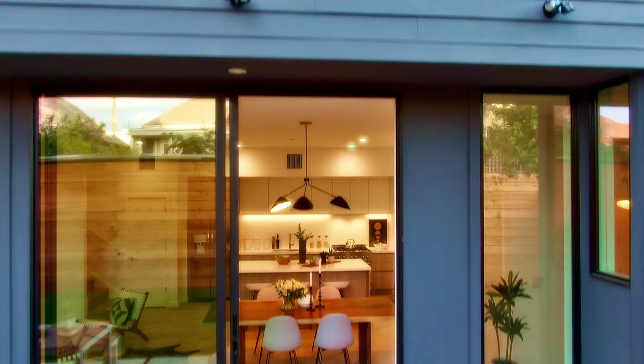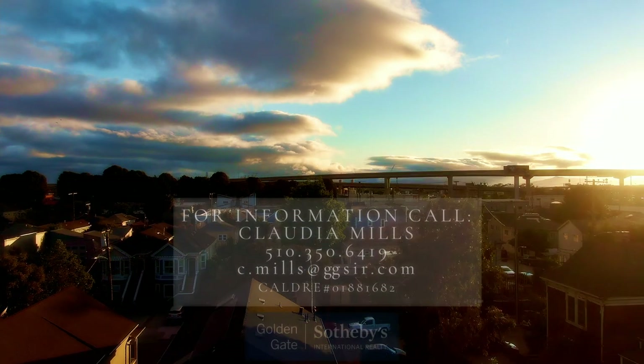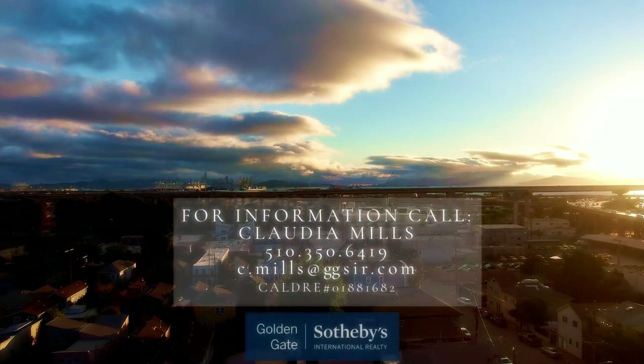This home is surely the value of the decade, but if you want to know more, please don't hesitate to call me at 510-350-6419. Thanks for watching.